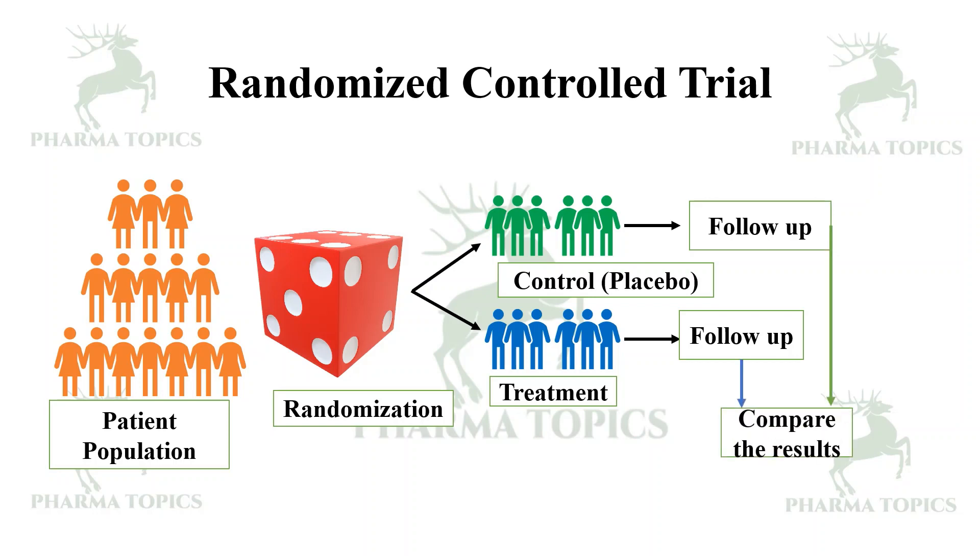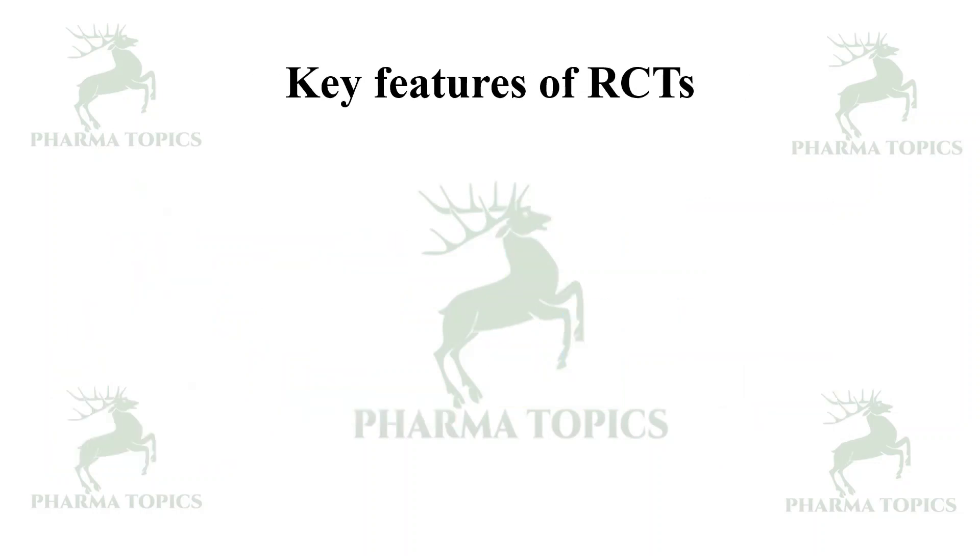For example, if you take people who are smokers from the general population, you divide them into control and treatment groups, make a follow-up, and compare the results. These are the key features of randomized controlled trials.